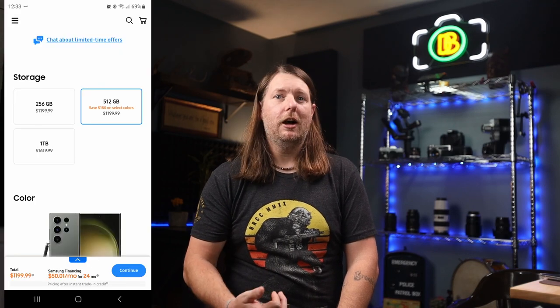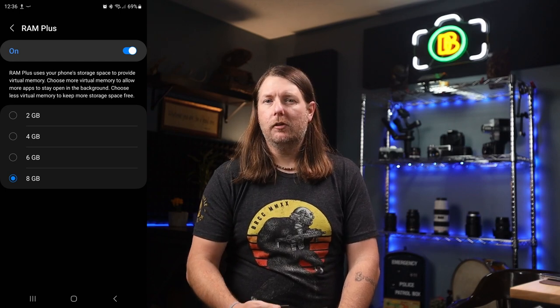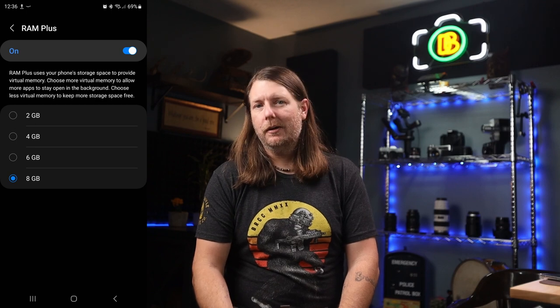Before we get into the cameras, let's talk about what makes this thing tick. Not much has changed from last year — it's still powered by the Snapdragon 8 Gen 2, but this year they're calling it the 8 Gen 2 for Galaxy, which is basically just an overclocked version. Base storage is 256 gigs but you can get as much as a terabyte. Samsung was often offering double storage for no additional charge. Memory is 12 gigs across the board with an option for up to 8 gigabytes of virtual RAM called RAM Plus, which draws from your storage. By default this is turned on and set to 8 gigabytes.